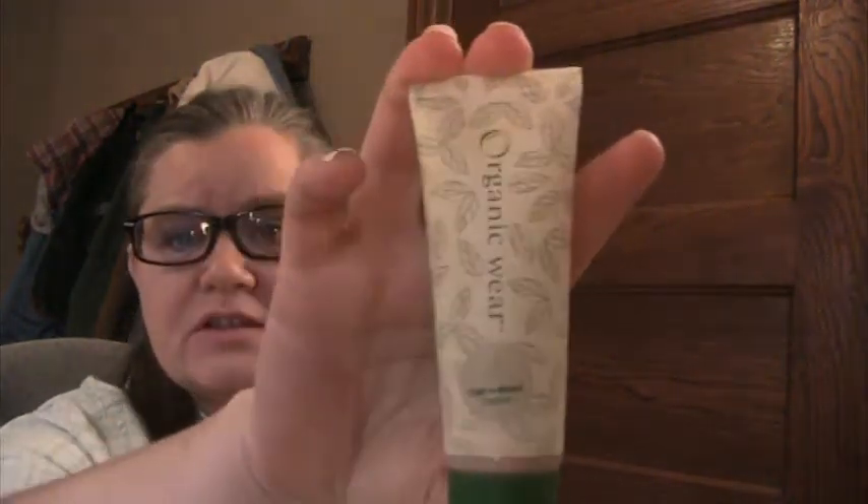I was using Physicians Formula Organic Wear Natural to Tan Tinted Moisturizer, but it's now about 10-12 weeks since I've had any substantial sun, and I am paler. So I downgraded to the Light to Natural version — Physicians Formula Organic Wear Light to Natural Tinted Moisturizer.